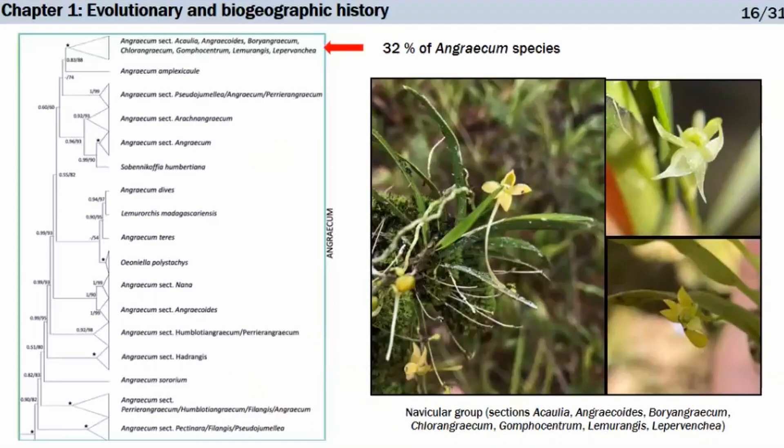We've been looking at Angraecum flowers, and the image we have is large white flowers with long spurs pollinated by moths. But interestingly, 32% — nearly a third — of Angraecum species, spread across seven sections, form a clade with flowers that are very small, greenish to white to yellowish, with boat-shaped labella. I've dubbed them the 'navicular group' for now. This is very interesting because there must have been a pollination shift between the large white showy flowers and this group, which allowed these plants to explore a new ecological space and produce a third of the species in the genus.